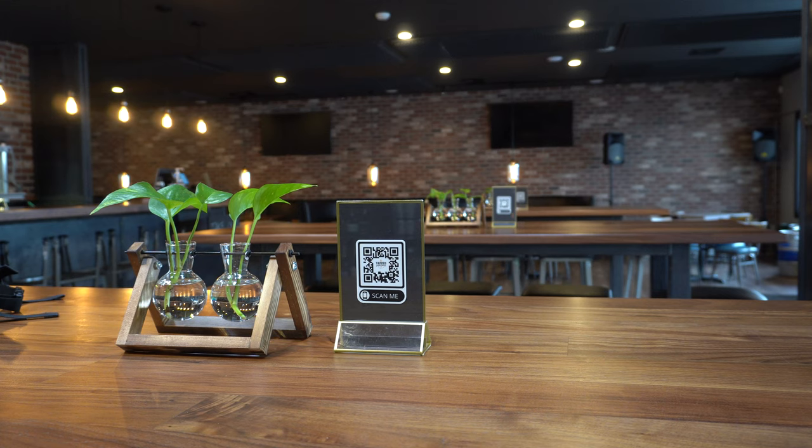Before trying the food, I showed up super early so I could have the chance to chat with the owner, Sean Drout.